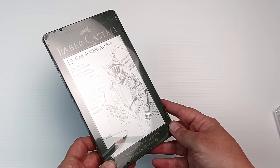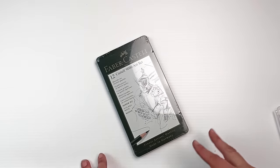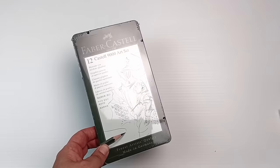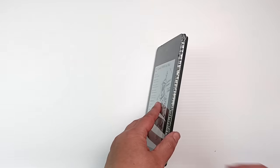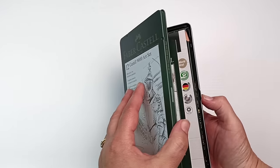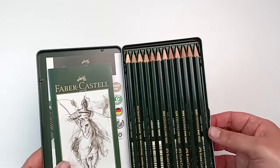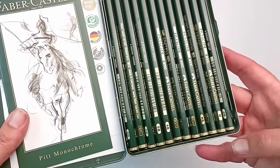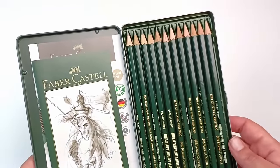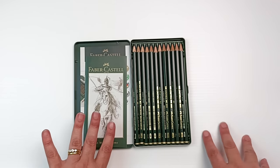I've got this Faber-Castell set of graphite pencils. I talked about them in a previous video when I tested out the match pencils, so I thought I'd get some regular ones — they were on super special on Amazon. It goes from a 2H up to an 8B. They're too pretty to use right now, I just thought I'd look at them for a little while.